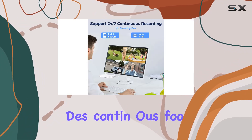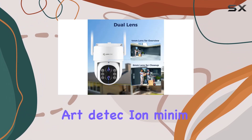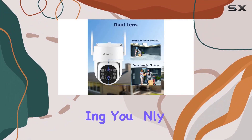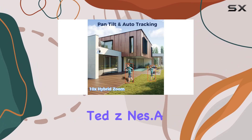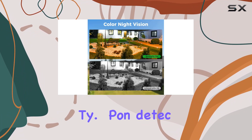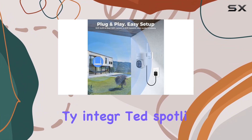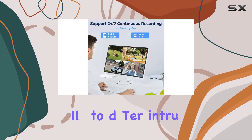expandable up to 6TB, the system provides continuous footage storage without the need for constant internet connection. Smart detection minimizes false alarms by alerting you only when relevant motion is detected within designated zones. Audio and visual deterrents add another layer of security. Upon detection of unusual activity, integrated spotlights and a siren activate automatically to deter intruders.